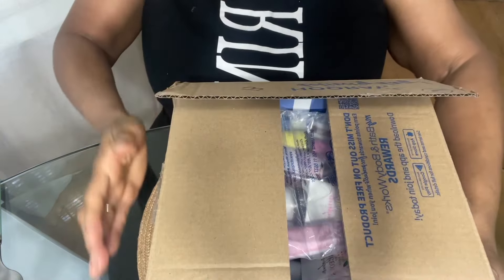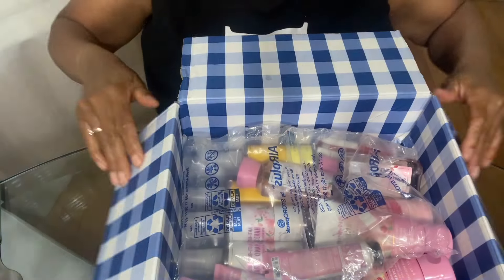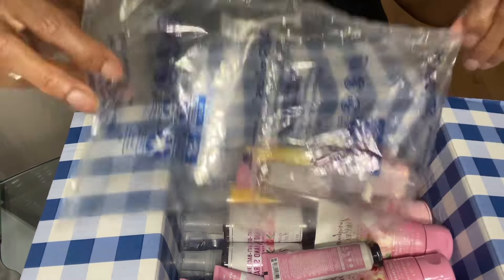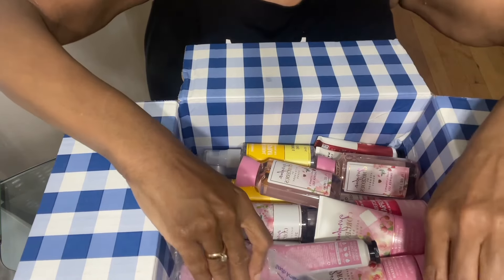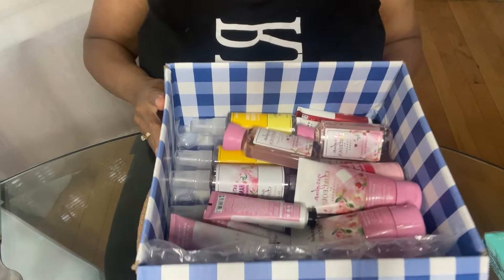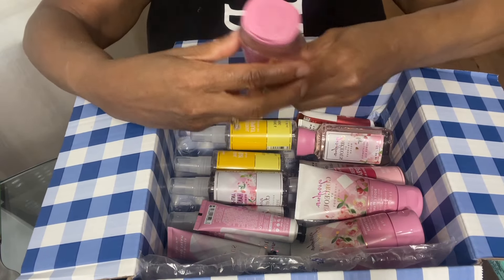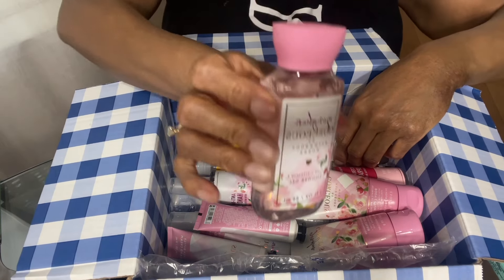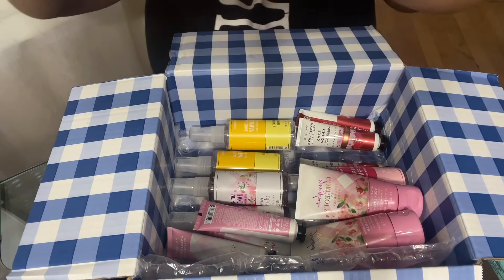I've got a little haul here. It's not a lot. I was sent a bunch of minis. It came like this, packaged with some bubble wrap, and it's in a gingham box. So let's see what we have here — some mini shower gel. This is Gingham Gorgeous mini shower gels.